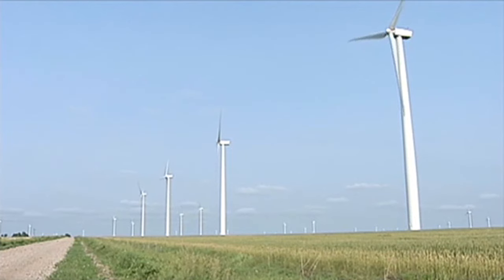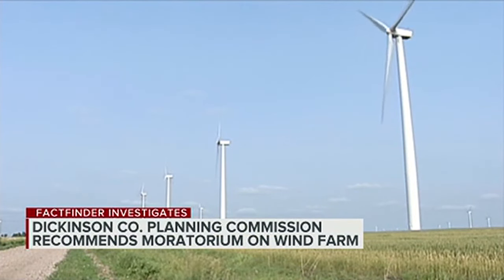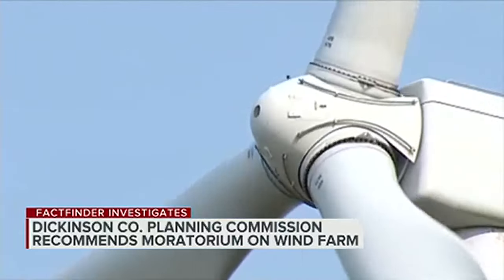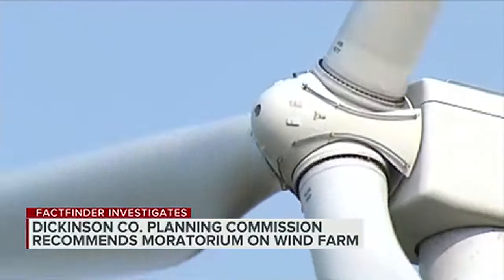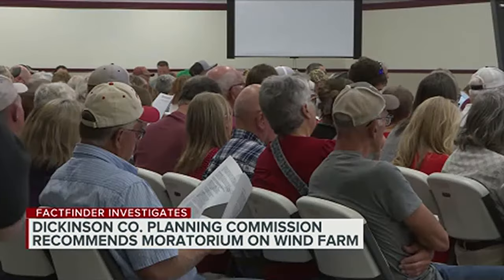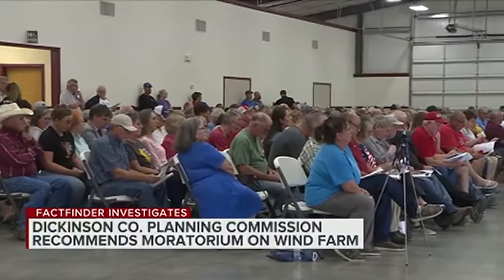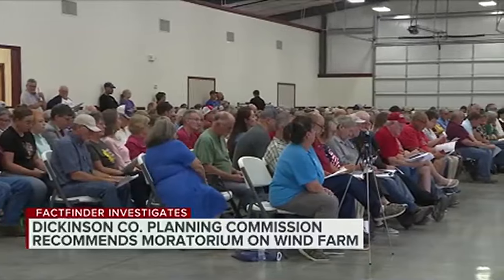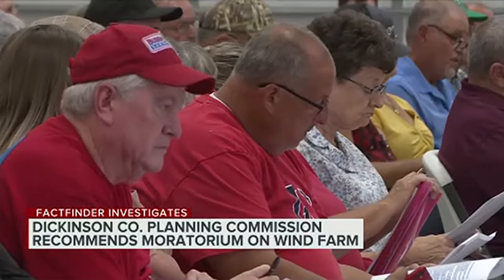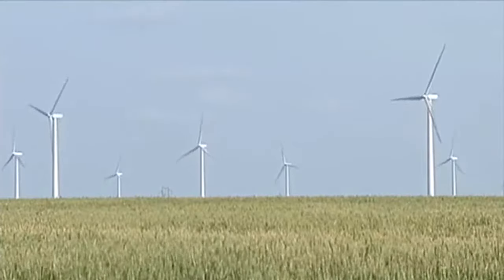We have an update to a proposed wind farm project that could soon be put on hold for at least two years. It's a story that FactFinder followed from the start, as Hope Ridge Wind Project looks to install a 334-megawatt wind farm in multiple townships. Thursday, the county's planning commission voted 6-1 in favor of a two-year moratorium on that project. The recommendation now goes to the Dickinson County Commission for a final decision.